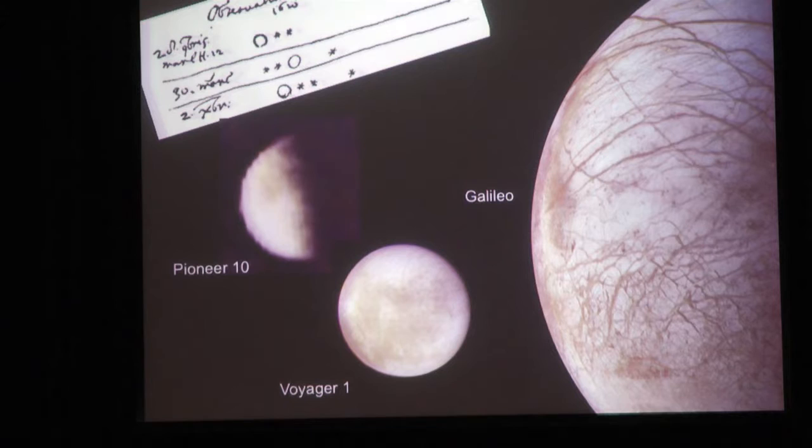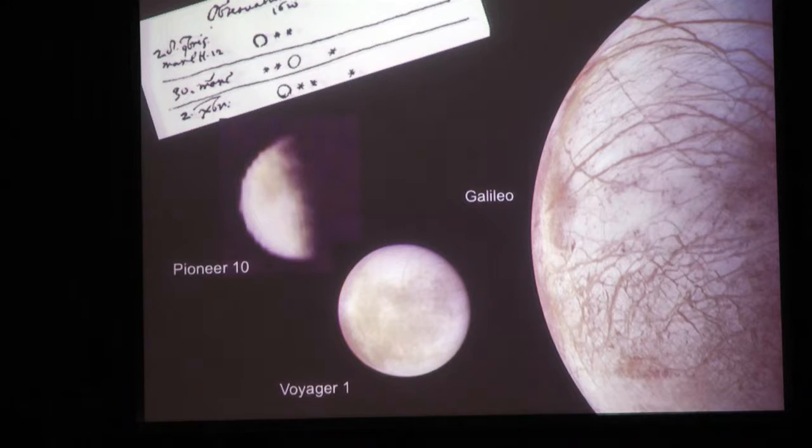Arguably the most exciting part of the mission is learning more about the Galilean moons. Galileo discovered these four bright moons, now collectively named after him - you can see his notes in the upper left. For centuries we knew nothing about them - just bright specks of light moving from night to night. The Pioneer spacecraft had fairly rudimentary cameras, but the two Voyager spacecraft revealed these worlds to be fascinating places in their own right. We're seeing Europa from Pioneer 10, Voyager 1, and Galileo - with increasing spatial resolution, we learn more and more.